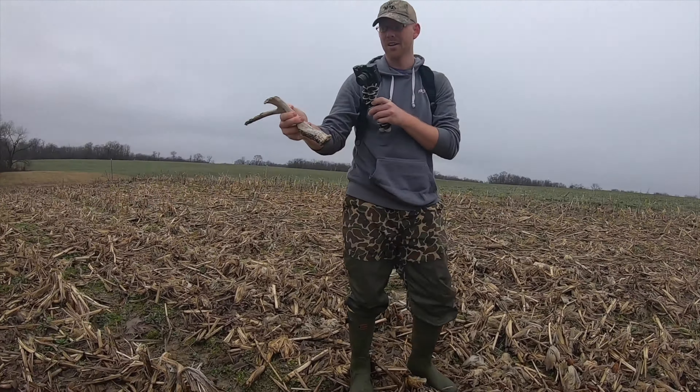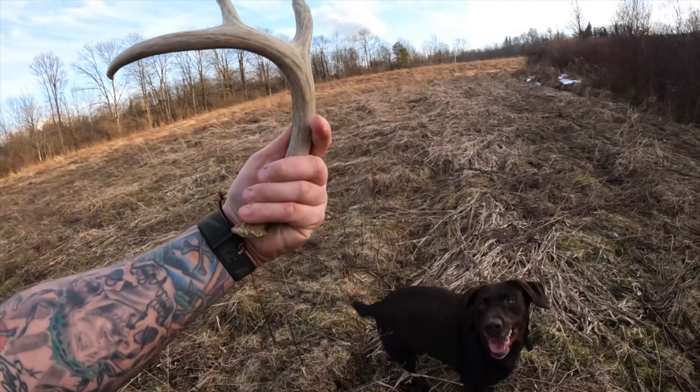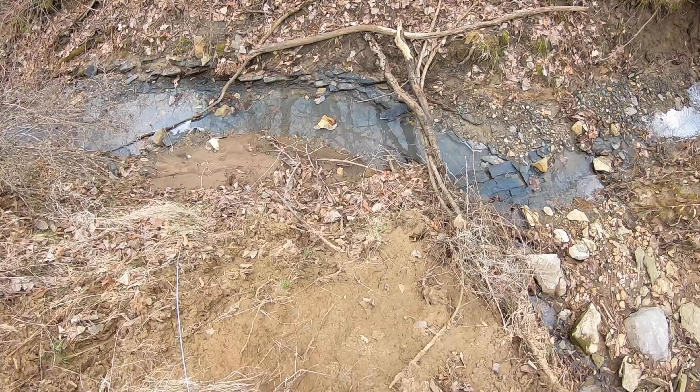Fields and food sources are great spots to look for sheds. Winter is rough on bucks — they are run down from the rut and need calories to beef back up and fight off the cold. They spent over a month fighting and chasing does while paying little attention to feeding. Find the right food sources and you'll find the deer, and where there's deer there's antlers.